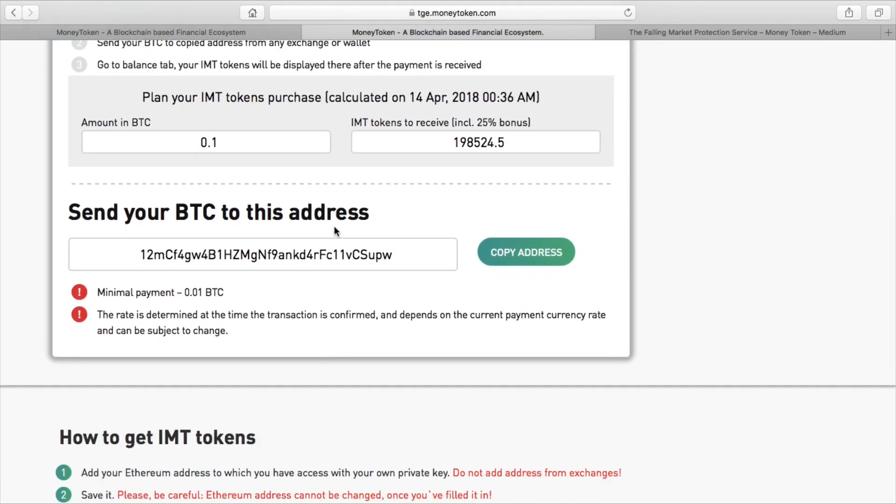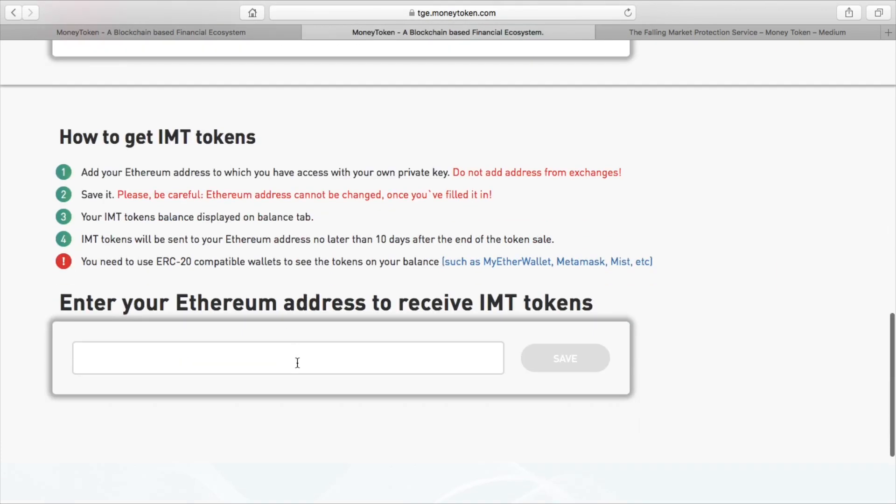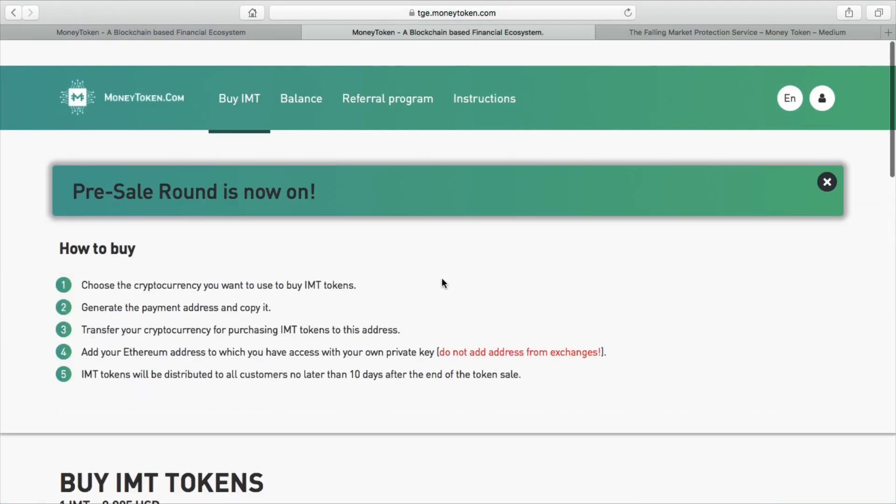You need to have a wallet - either a MetaMask wallet, a MyEther wallet, or any ERC-20 compatible wallet. You put the address down there, which is your Ethereum address. That's where you will get your IMT tokens, your money tokens. Once you put your address in there, you'll get your money tokens.